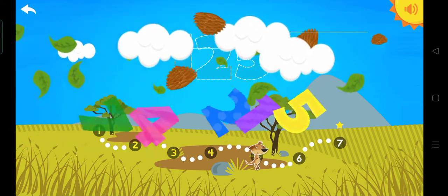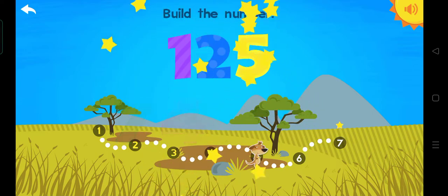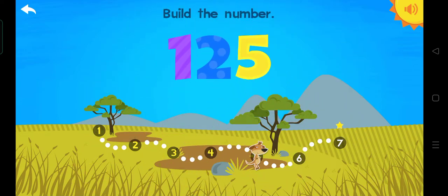One hundred twenty-five. Build the number. One. One. Two. Five. One hundred twenty-five. Perfect.